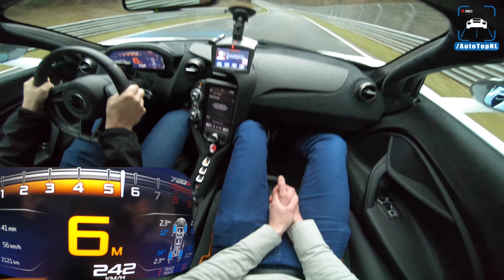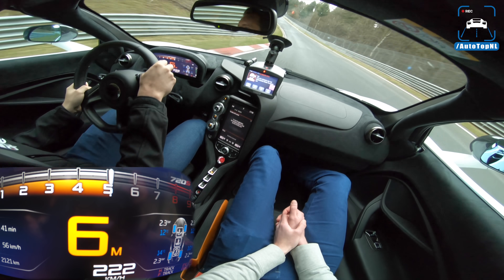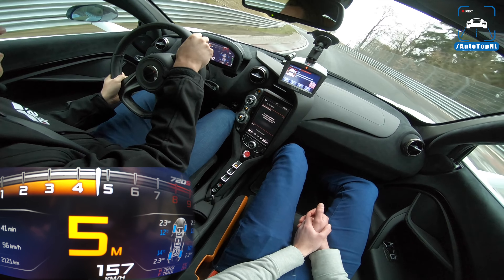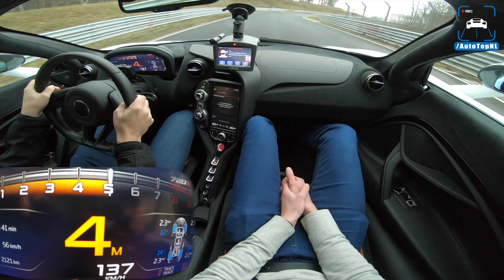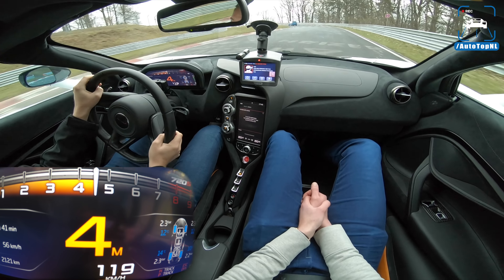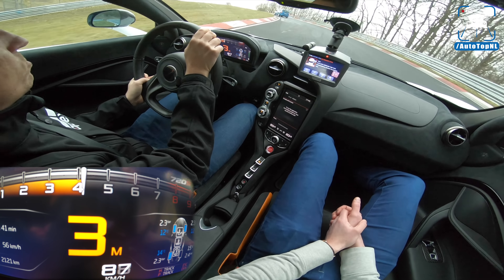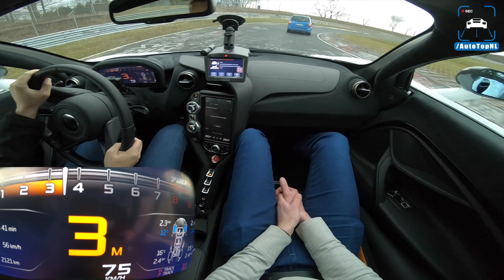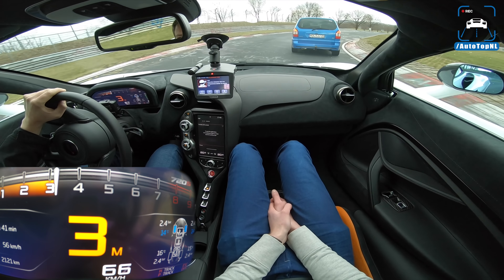Now we're running into the paint compression here and the car is really sitting on the ground. Now we come to a famous YouTube corner — because all the new guys here run very wide and go straight off. You can see it on the curbs where the rubber marks are — I've seen that a lot before.